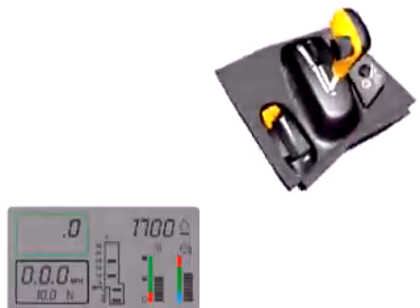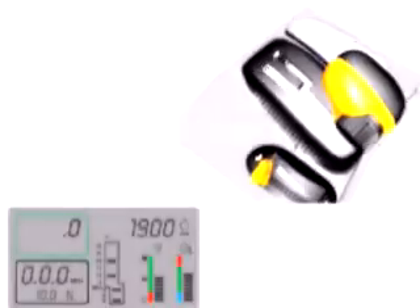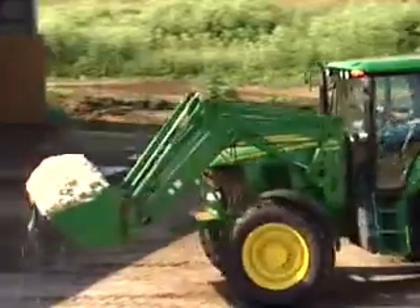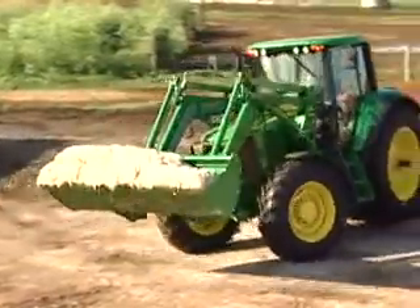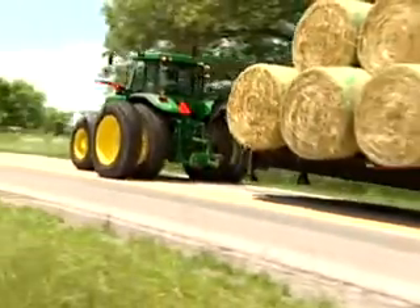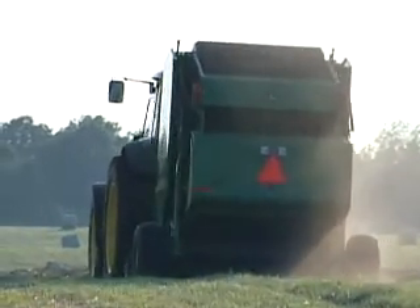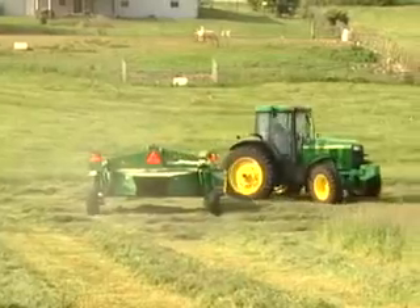Other John Deere IVT components include the speed control lever. You can pre-select up to two forward and two reverse speeds, allowing you to adjust your pace as you work. For instance, you can move along slowly in the field, yet make quick turns at the headlands.